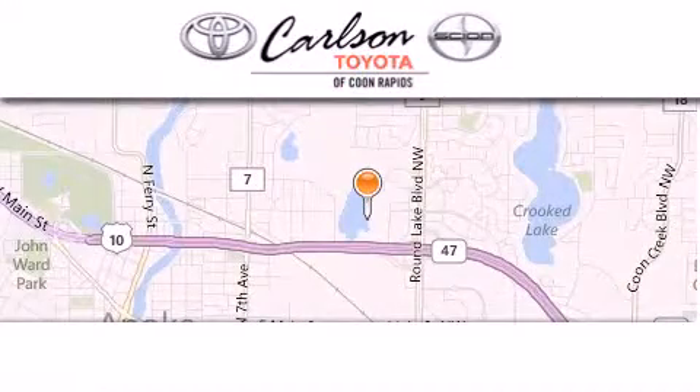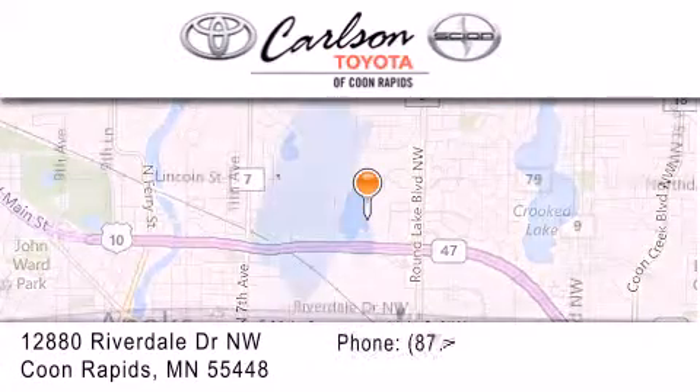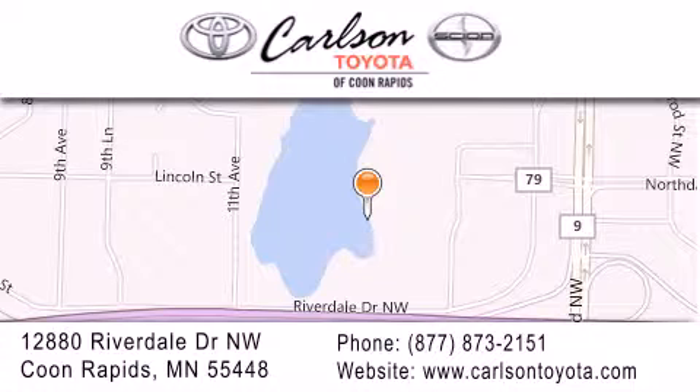Carlson Toyota is located at 12880 Riverdale Drive NW in Coon Rapids. Our goal is to exceed all of your expectations to ensure that you'll return for future visits. Carlson Toyota, you're gonna love us.